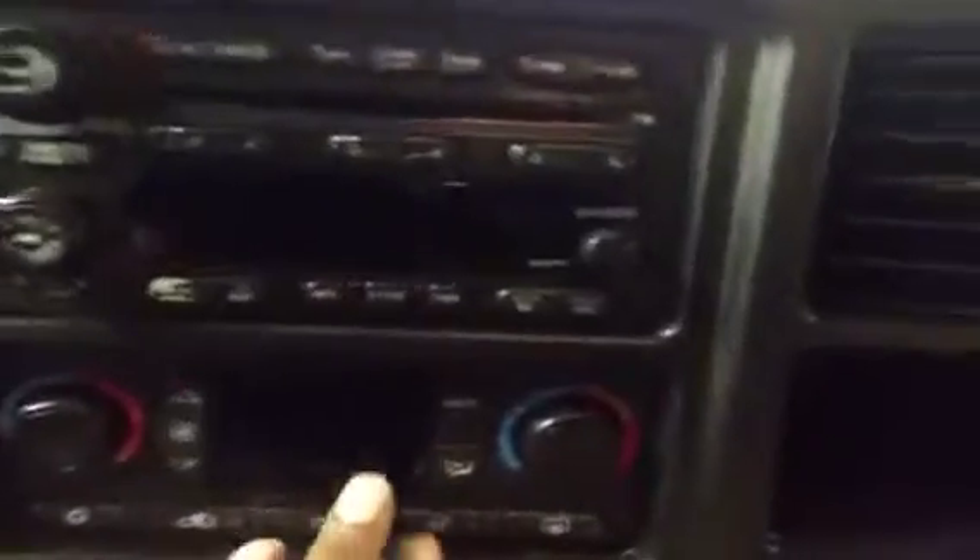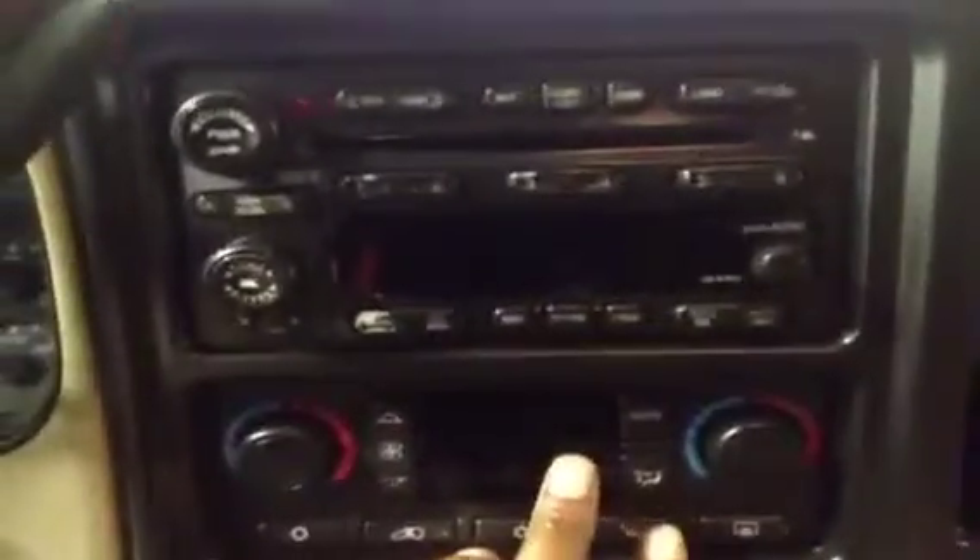This is a CD changer, not a CD player — you can get up to six CDs in this stereo. Of course, your AC controls here, compartment space, dual lighter power plugs here, and of course it can be used for a lighter. Big console here.